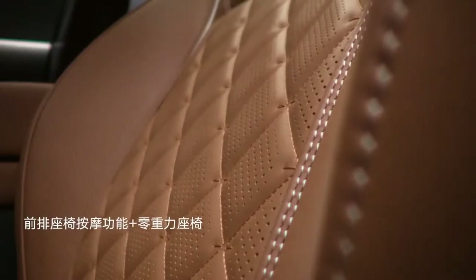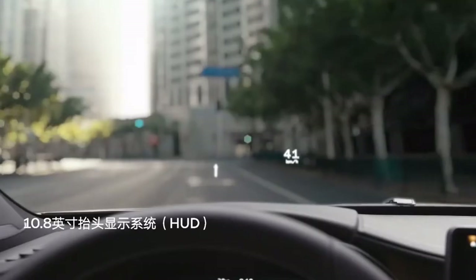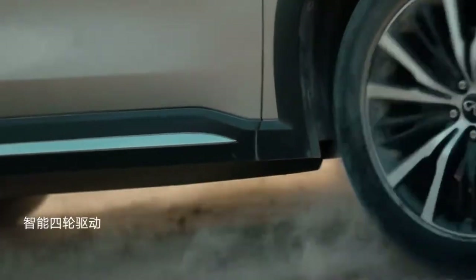One thing that didn't change is the tried and true V6. It's a carryover from the previous model, but it's now paired to a new 9-speed automatic transmission instead of a CVT. The powertrain provides brisk acceleration and fuel economy on par with competitors.